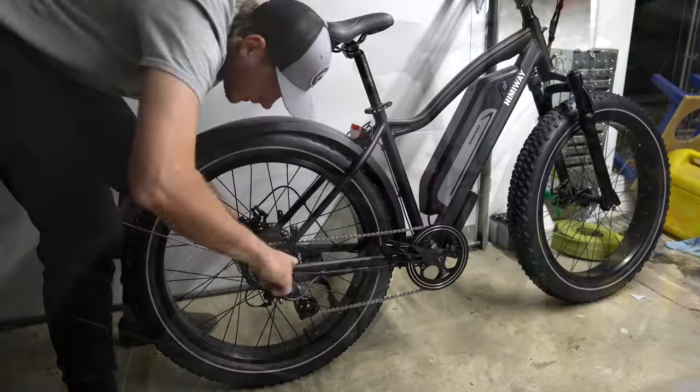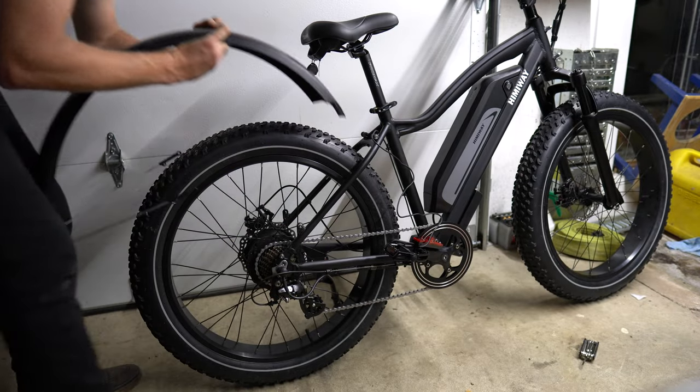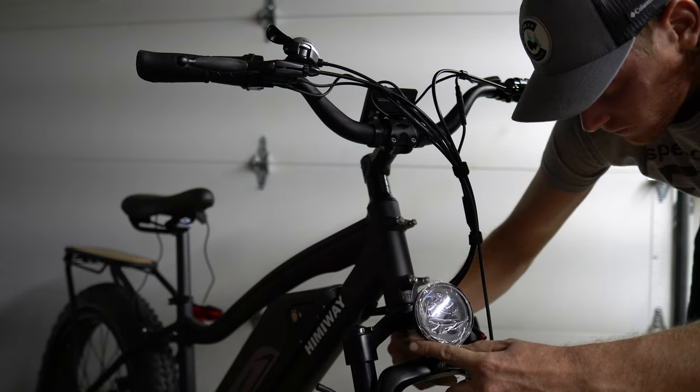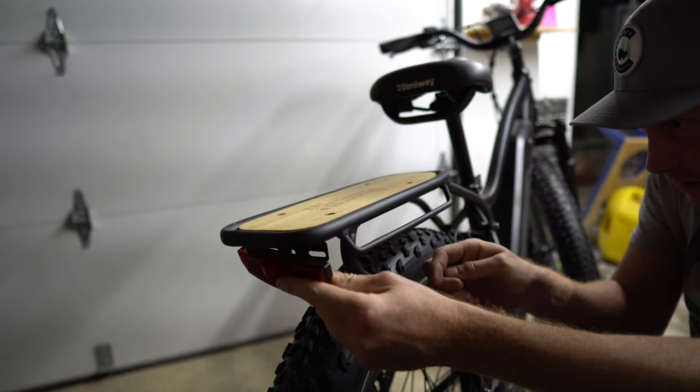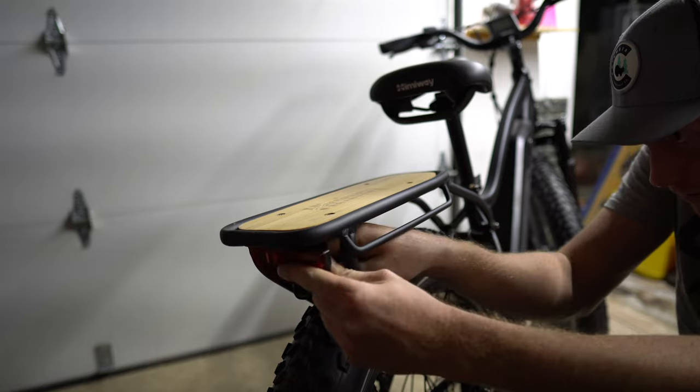I personally opted out of installing the fenders mainly for looks, but I did install the headlight and taillight, which were surprisingly bright. Overall, I'd rate the setup a 9 out of 10, and most people should be able to do this with ease.